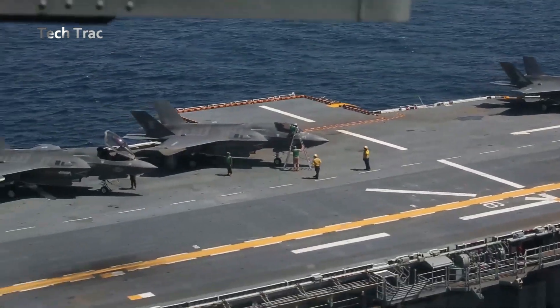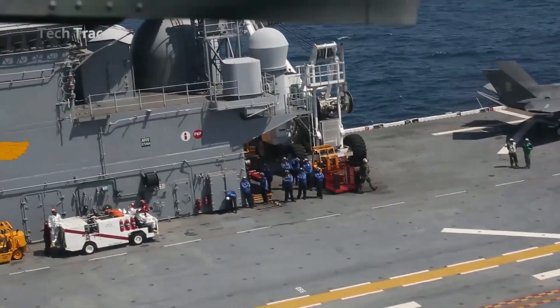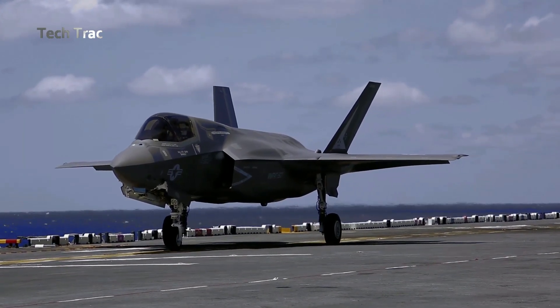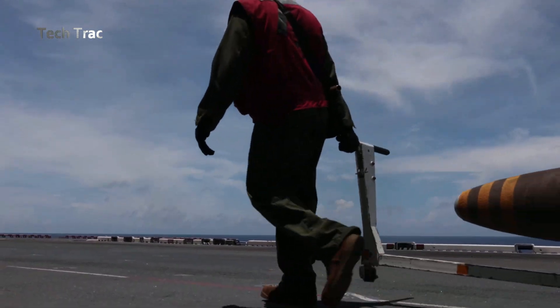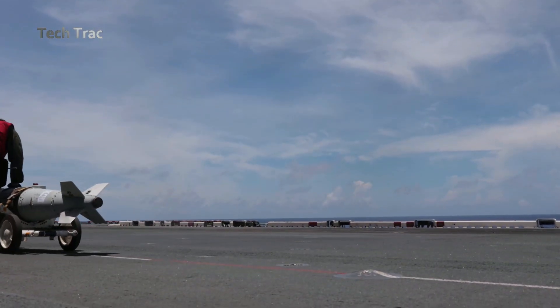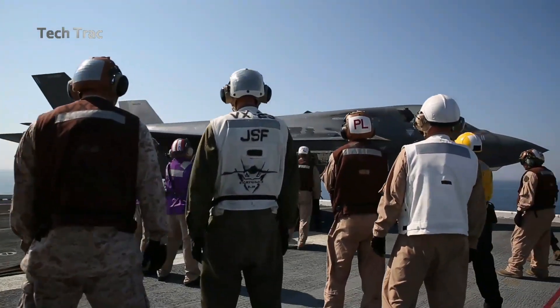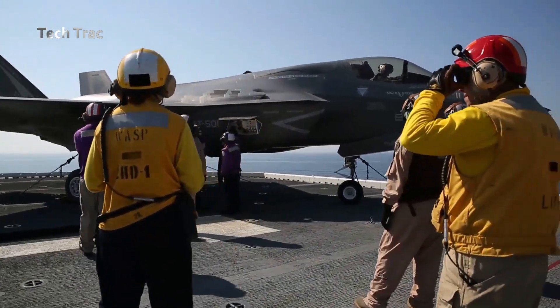Once the weapons are on the flight deck, weapons technicians move them near the F-35B being prepared. The weapons are mounted on the aircraft's internal or external hardpoints. This installation is done with special tools and requires great precision to ensure the weapons are properly installed.